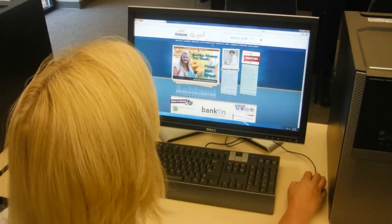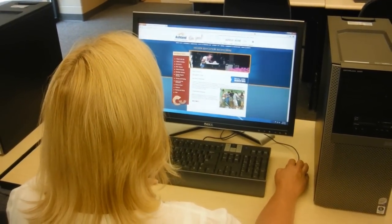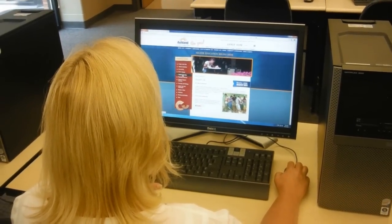You will want to become very familiar with ACTC's website. It is a centralized location to access all of the information you need, providing links to our academic programs, tuition and financial aid, student life, and upcoming news and events.